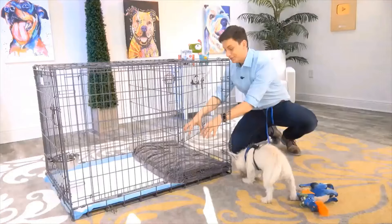So on this side you have a bedroom for your dog, and on this side you have a potty area for your dog.